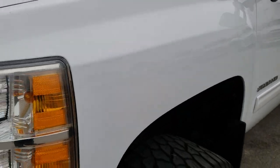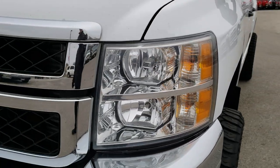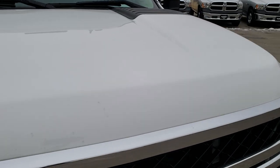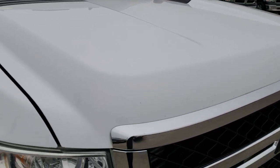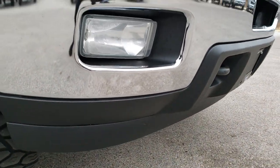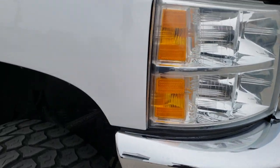Once again, didn't see any dents or dings on that front fender. Headlight lenses are nice and clear. I didn't see any major dents on the hood. It has the factory fog lights and the lower valance is in nice shape as well.